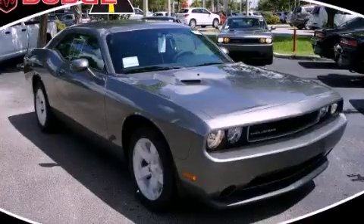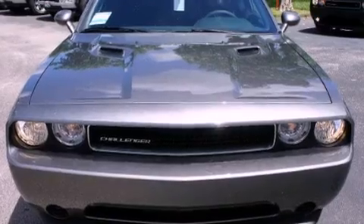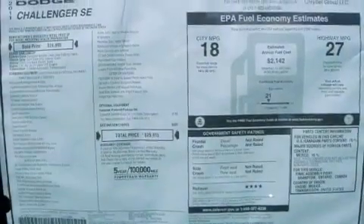This is a brand new 2011 Dodge Challenger, as comfortable on the track as it is on the streets. It features a 3.6-liter six-cylinder engine and an automatic transmission.